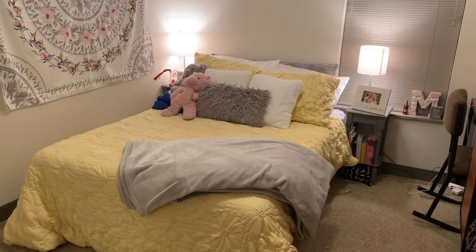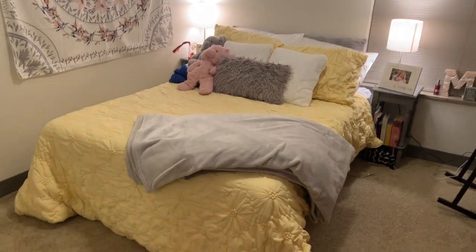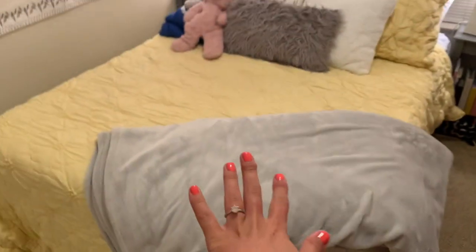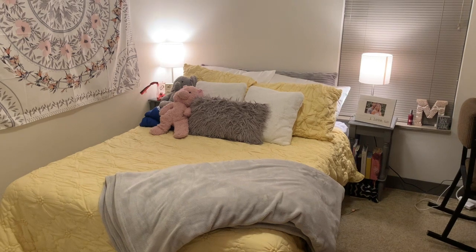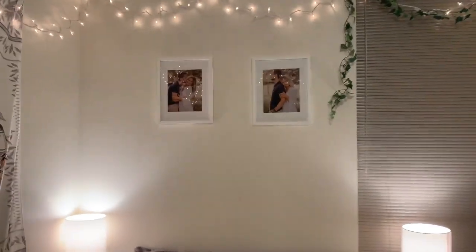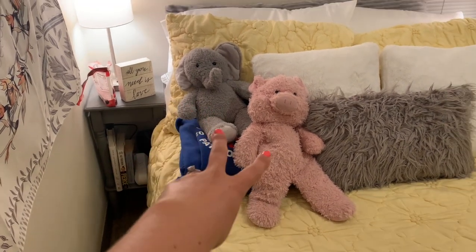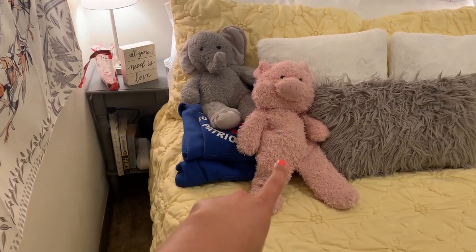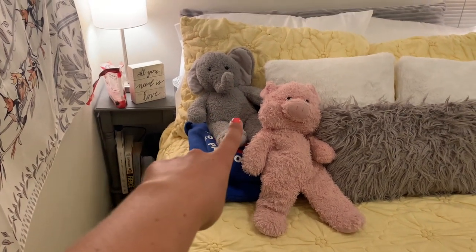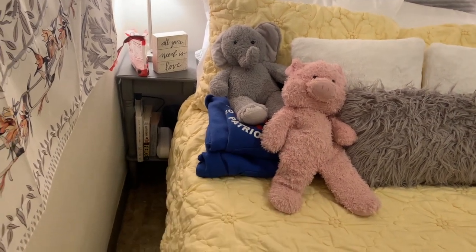My bedding is from TJ Maxx, my sheets are from Walmart. The two white fluffy pillows I believe are TJ Maxx, that pillow is Hobby Lobby, and it's a Kate Spade blanket from TJ Maxx. Underneath I have my weighted blanket — I seriously love that thing. I have these two pictures of me and Ian and these two stuffed animals from him. He got me one at Kings Island when we first started dating and we made the other one at Build-A-Bear Workshop. And then two of his sweatshirts I sleep with.